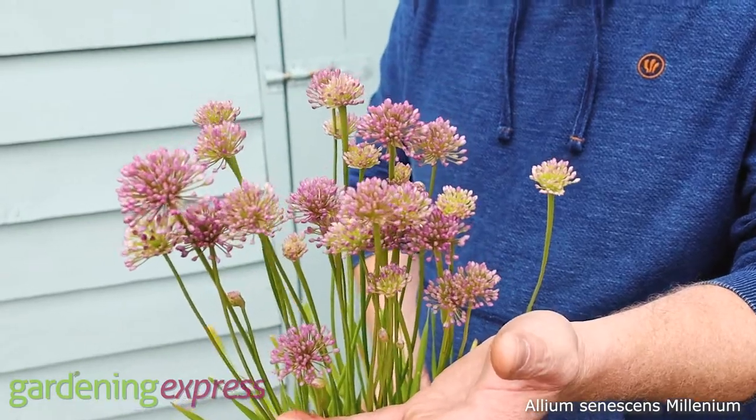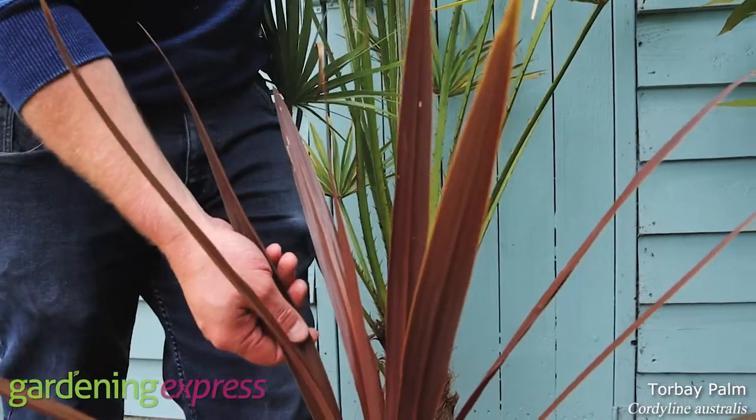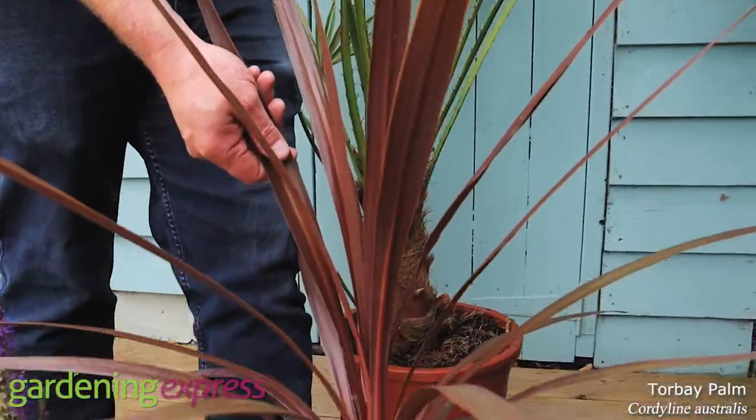Allium millennium is a really tough plant, really reliable. I highly recommend this — I've got this in my own garden. Cordyline red star is a really tough one as well.